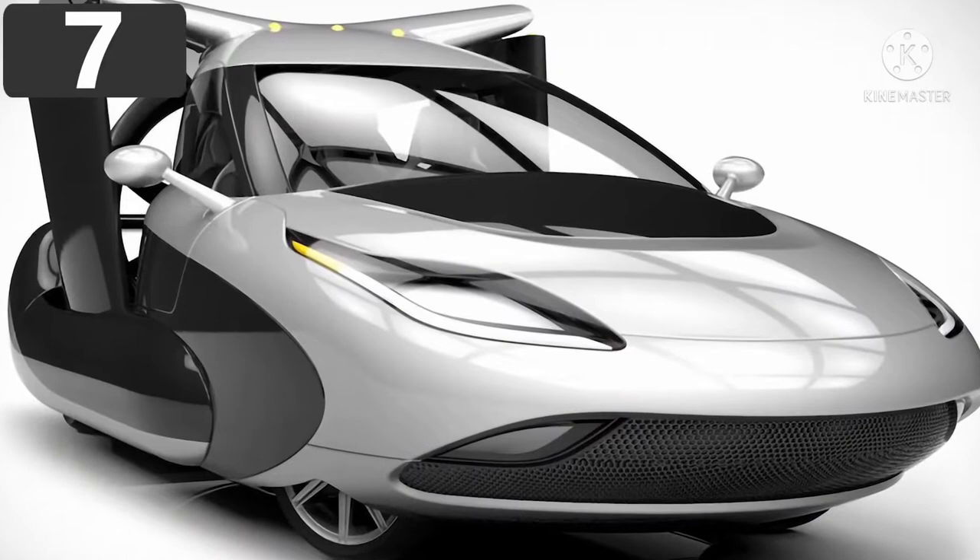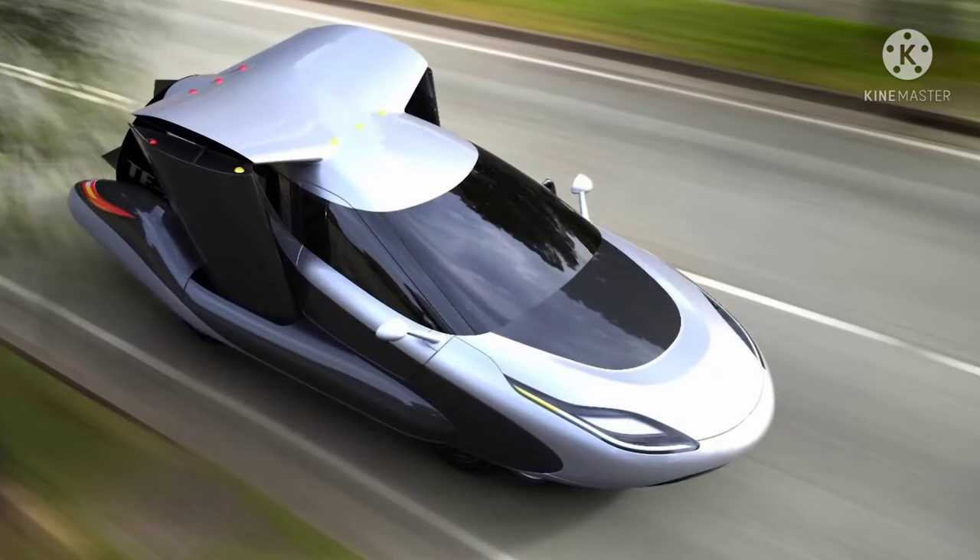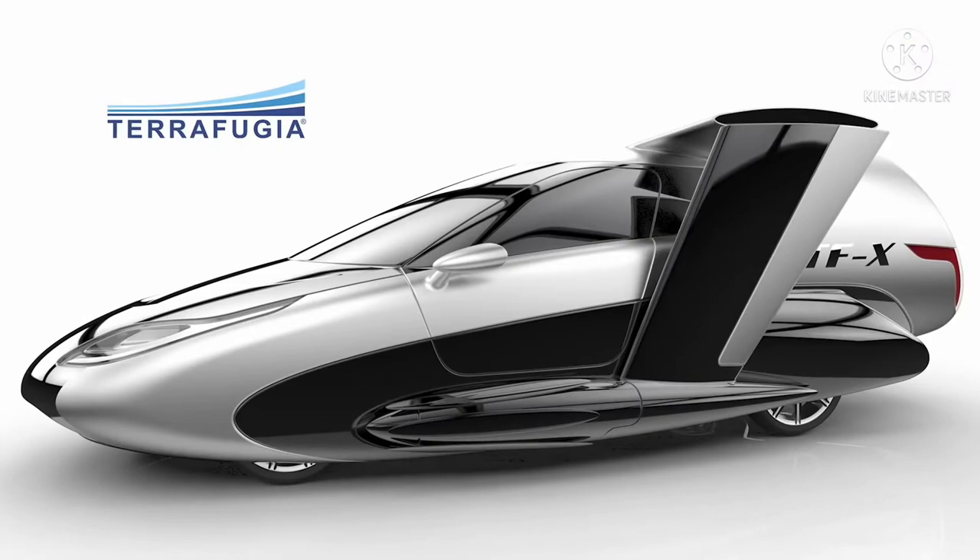Number 7: the Terrafugia TFX. Although just a prototype, the Terrafugia TFX may be one of the most innovative flying cars on this list. This four-seater is powered by both an electric engine and a 300-horsepower gasoline engine, and will be able to take off without a runway using propellers that generate a total force of one megawatt, allowing a top speed of about 320 kilometers per hour and a range of about 800 kilometers before needing to refuel.